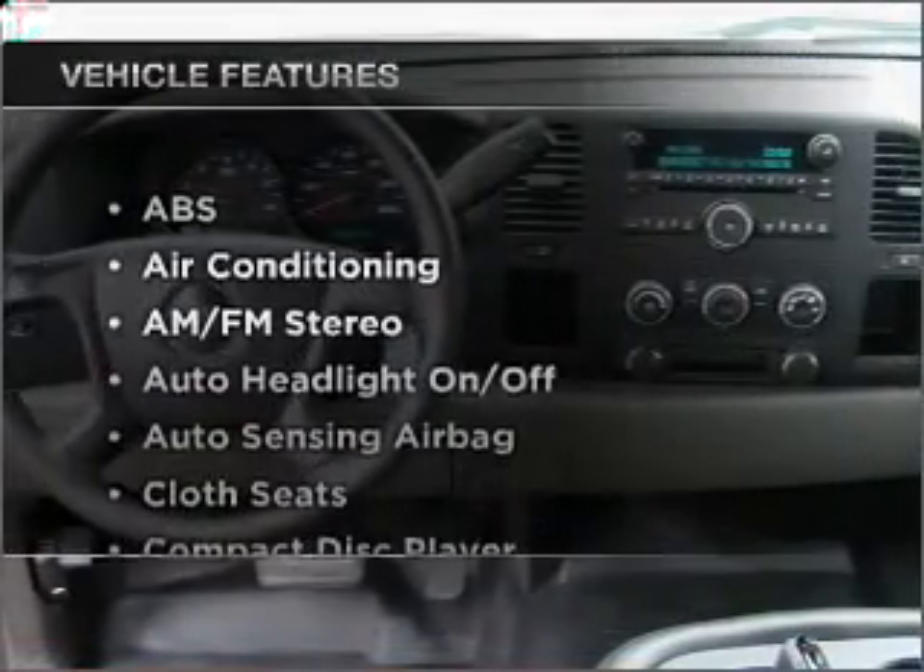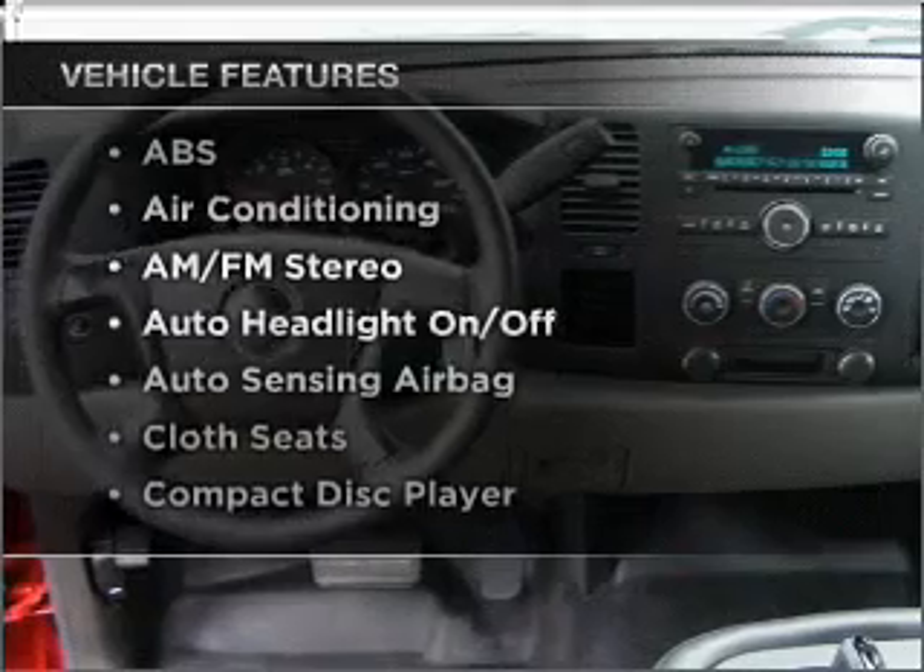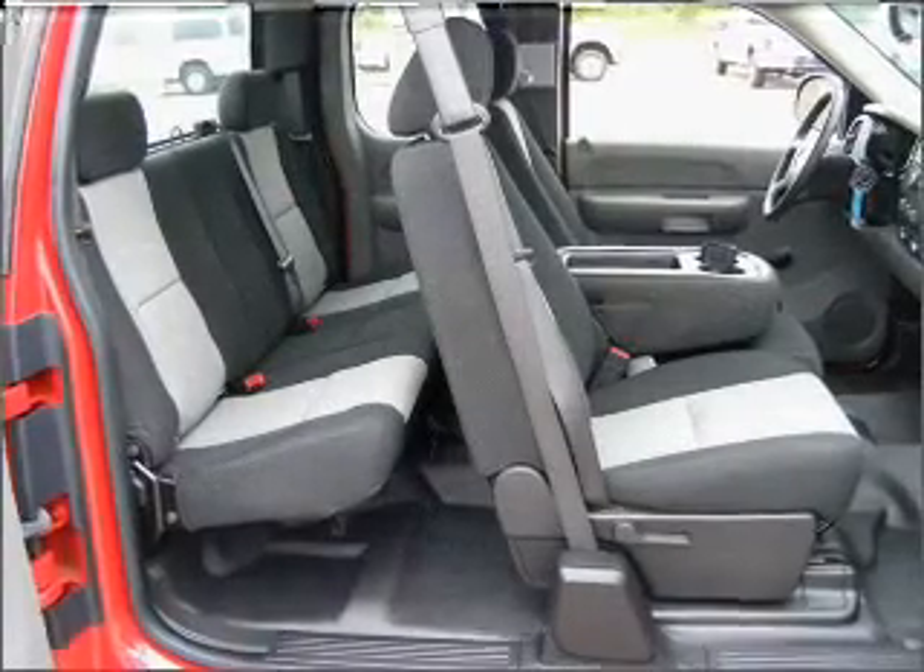Plus, enjoy these notable features that are included in this ride: air conditioning, cruise control, and AM-FM stereo.